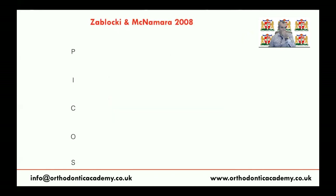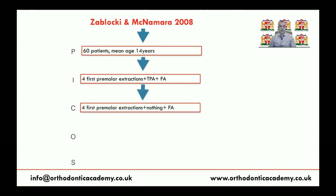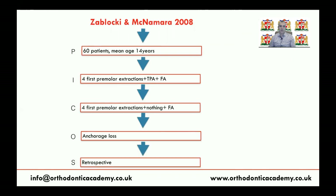The study by Zabaloki and McNamara in 2008 involved 60 patients in two groups. The first group had premolar extraction with a TPA or transpalatal arch as the method of anchorage. In the second group, no auxiliary anchorage appliance was used. They assessed anchorage loss in a retrospective study, and in conclusion found that TPA doesn't provide any anchorage compared to no orthodontic auxiliary anchorage appliance.